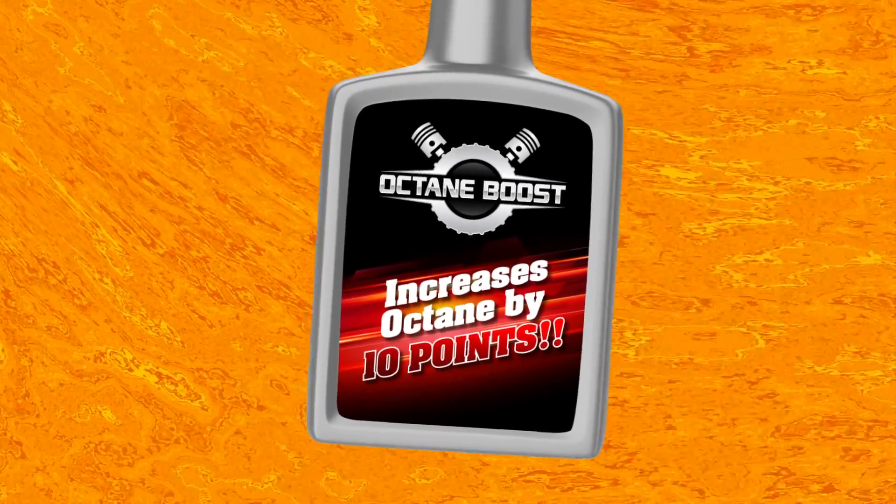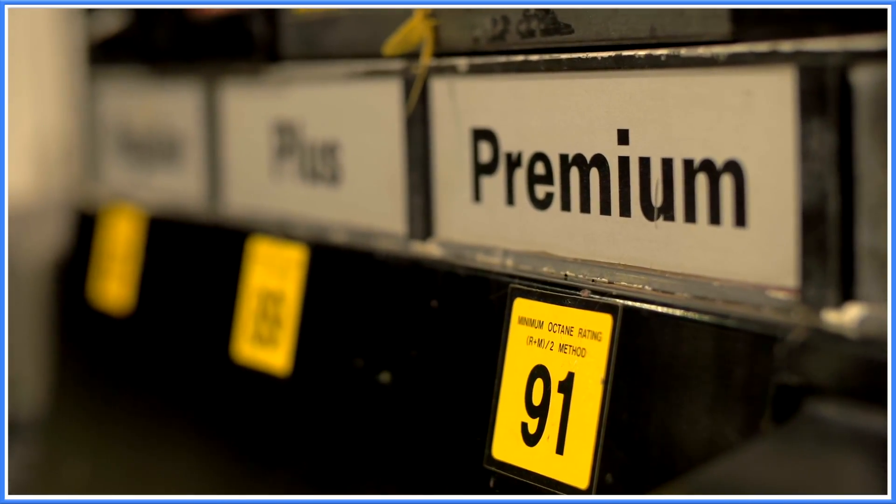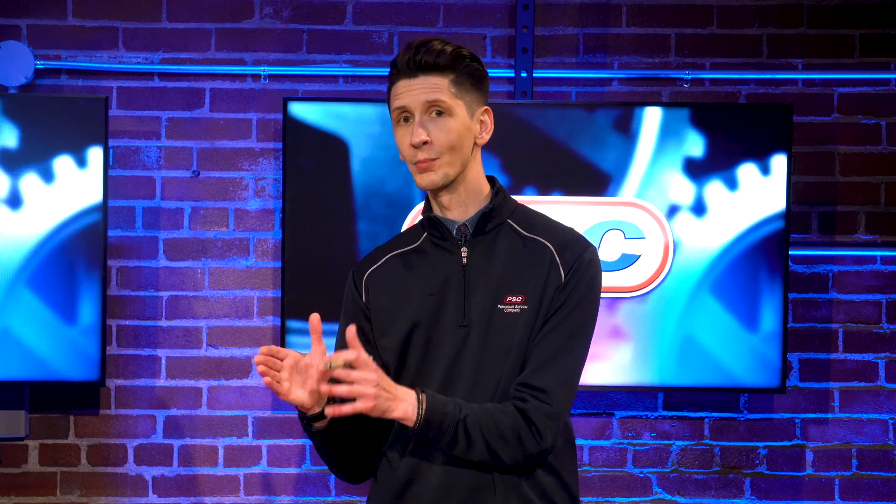Speaking of additives, some can be deceiving. When you read the label of an octane booster and it claims it can increase octane by up to 10 points, you're only going to see an actual increase of one point in the octane rating. So a 93 octane becomes a 94 — not a 103. It is nearly impossible to increase horsepower with an over-the-counter additive in pump gas, because the pump gas you're adding it to makes all the difference. Back to the foundation.